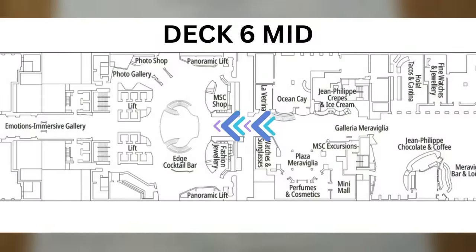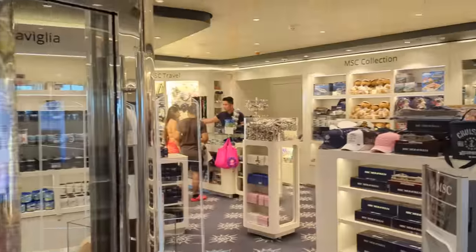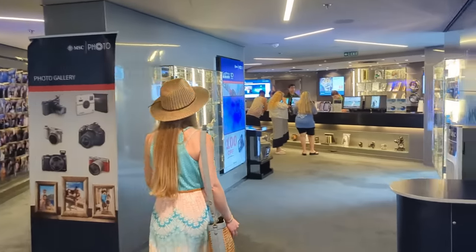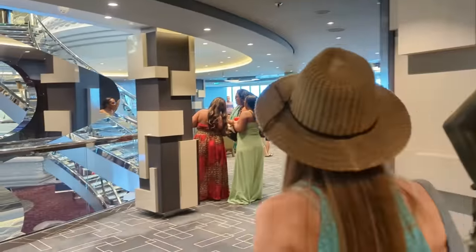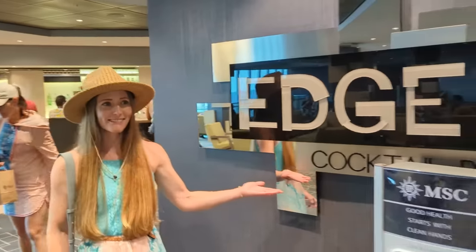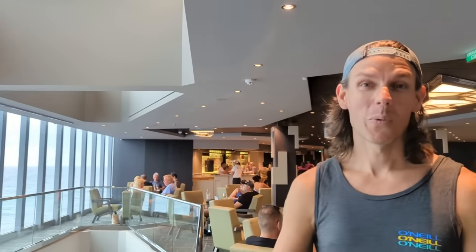As you continue to make your way towards the back of Deck 6, you'll reach the central atrium. Here you'll find another shop, along with the photo gallery — the spot to find your photos taken by the photography crew and also equipment to take your own photos and video. And just on the other side of the atrium from the photo gallery, you'll find the Edge Cocktail Bar. This bar is the earliest to open at 6 a.m. and was our go-to spot for morning coffee and Bloody Marys. We love coming to the Edge Bar not only for the coffee and the cocktails, but also for the beers.